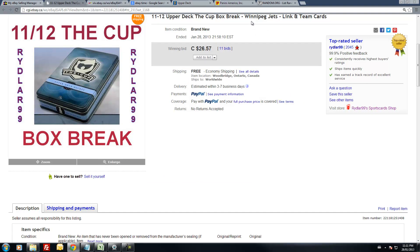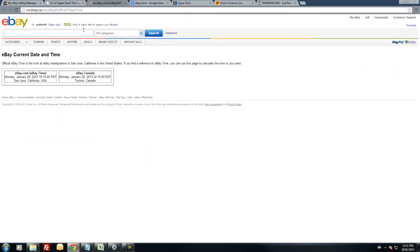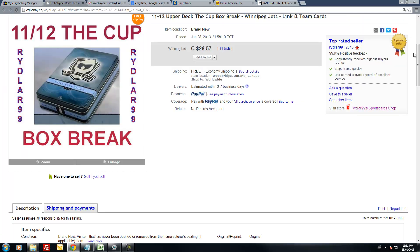The Winnipeg Jets were the last team that ended at 9:58pm EST. Current eBay time is 11:11pm Eastern Standard Time, Monday January 28th. So we're about an hour and 11 minutes after the last one ended here.